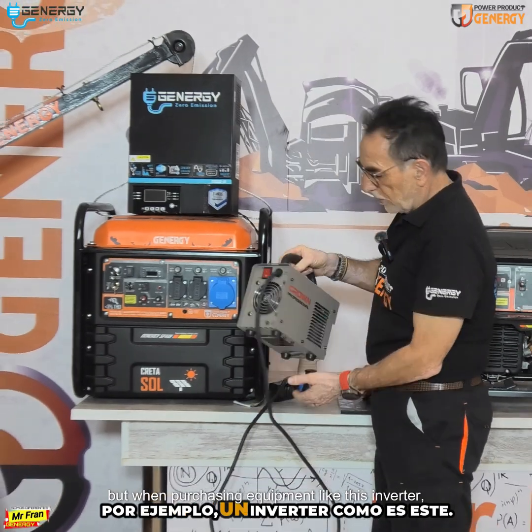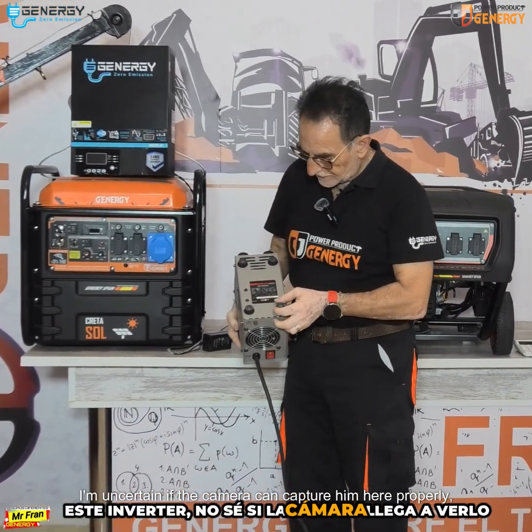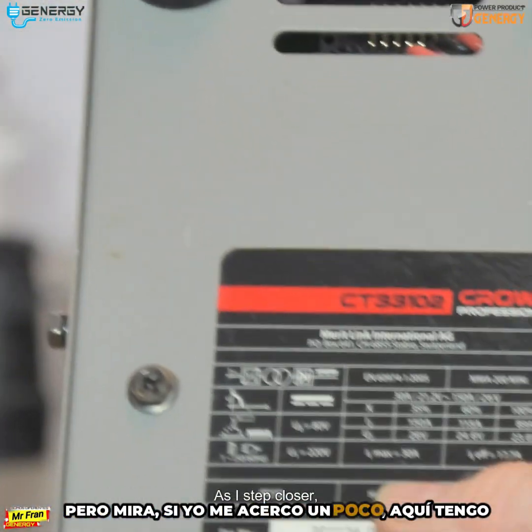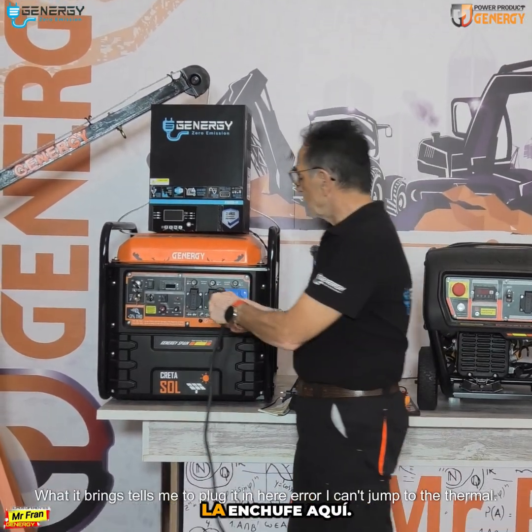But when purchasing equipment like this inverter, what are the implications? I'm not sure if the camera can capture it properly, but let me try to show you. As I step closer, I realize I have not just one, but 30 amps here — 30 full amps. What it indicates tells me to plug it in here.